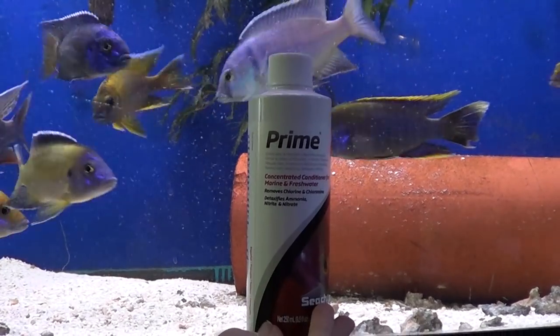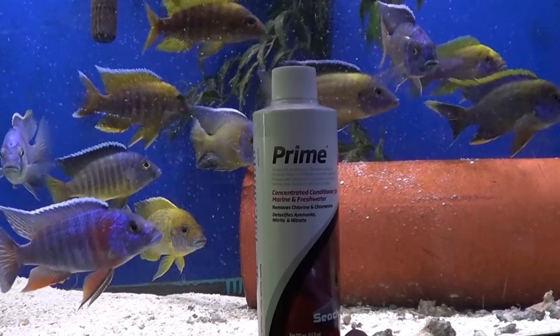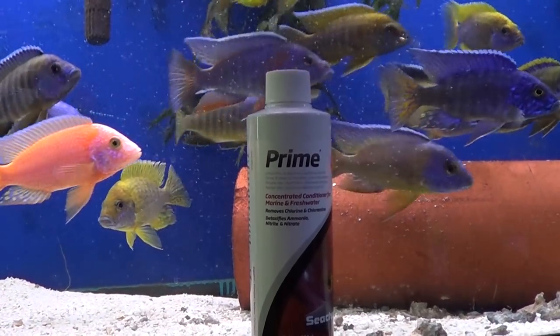First of all we have to protect our fish because this is precious cargo. Lucky for us there is a product on the market called Seachem Prime. This product will detoxify the ammonia and nitrite in your aquarium, making the environment bearable for the fish. Usually it'll take about a week for things to get back to normal, so you have to use this every day for a whole week.